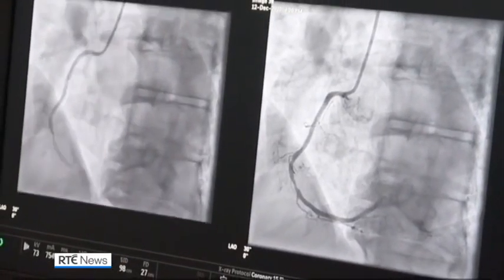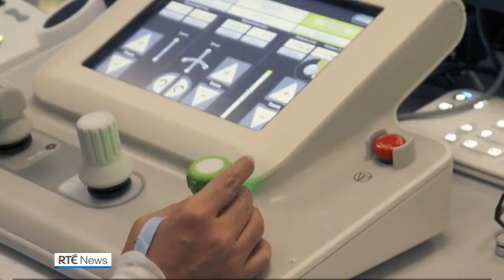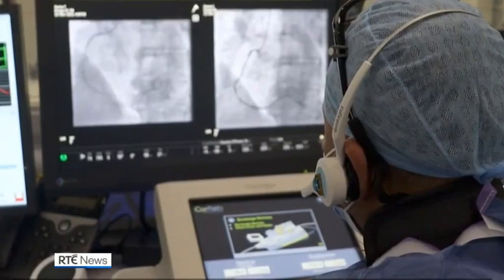Using robotics as an extension of the surgeon's hand, the positioning of guide catheters, wires and stents can be carried out in minute detail. With new technology, we're able to measure precisely, millimetre by millimetre,